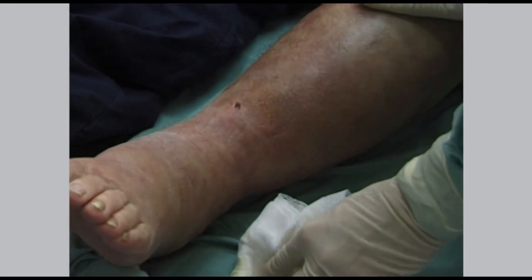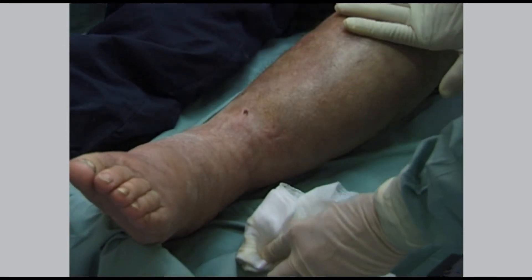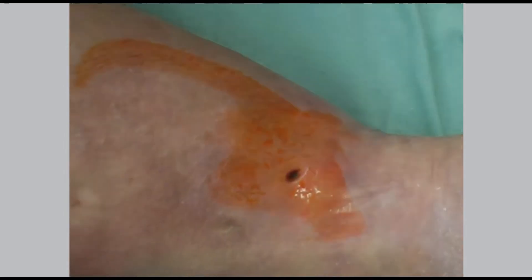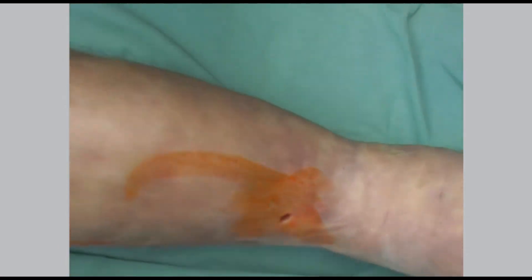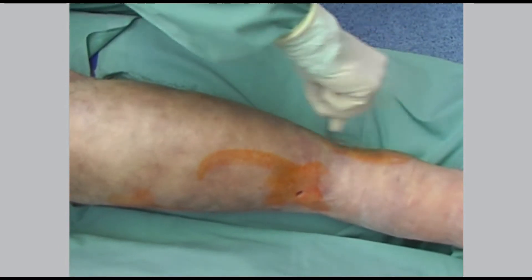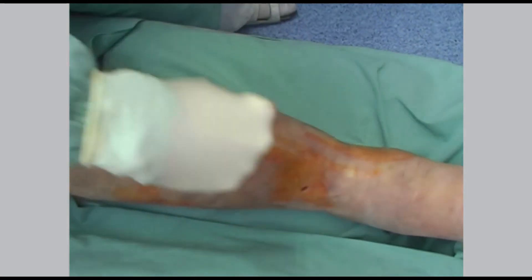After removing the dressing from the wounds, we clean the wound area. This is followed by removing the residues of necrotic tissue inside the wounds. The wound shown in the illustration is considerably deep and reaches down to the shin bone.